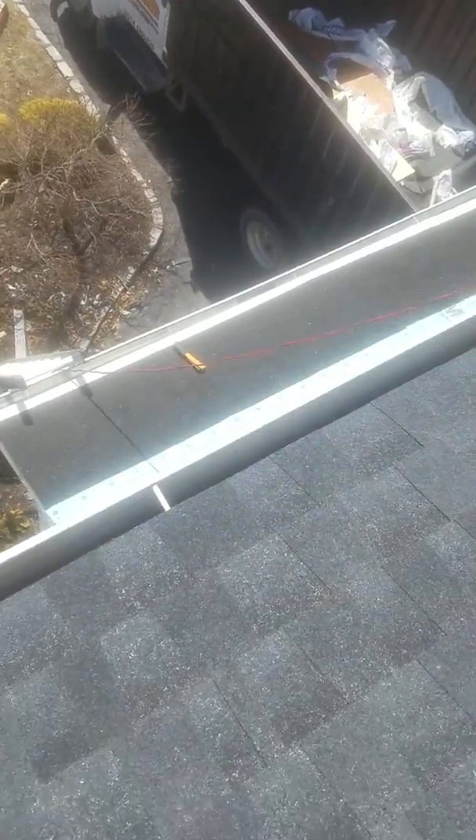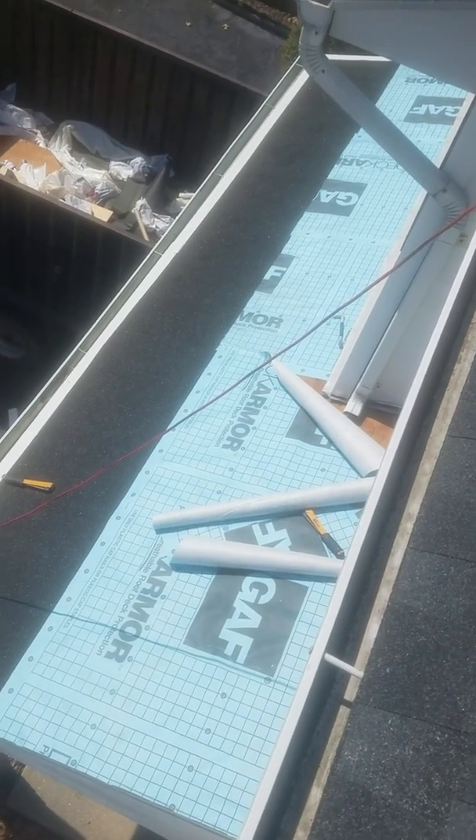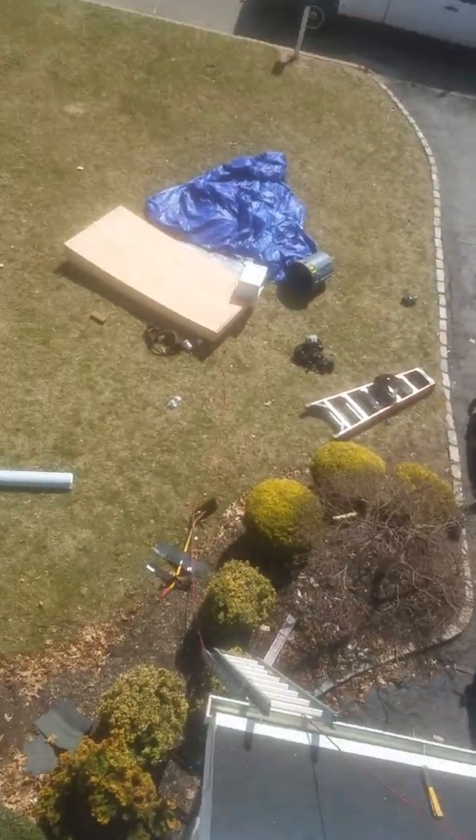Down on the bottom here, got that all ripped and papered ready to go, and I'm going to start roofing that after lunch too. And then just a big clean up and we'll be done.